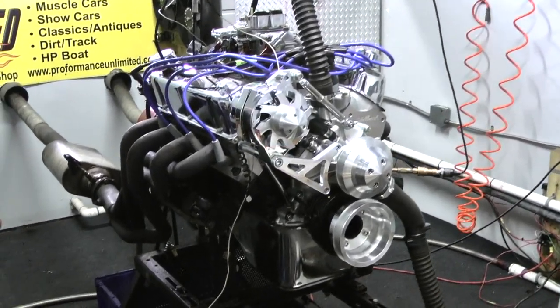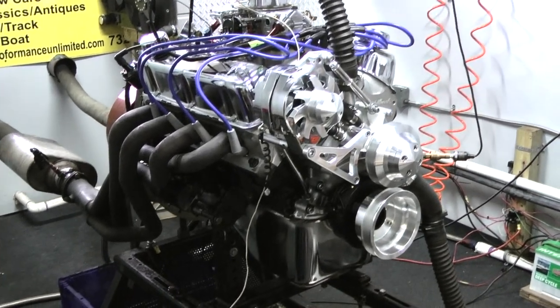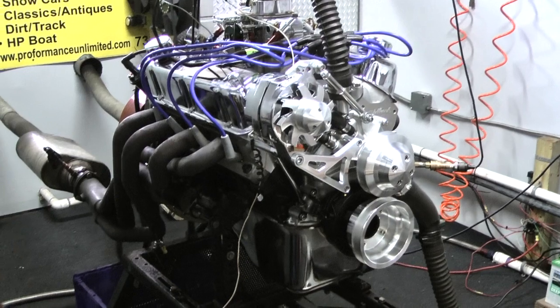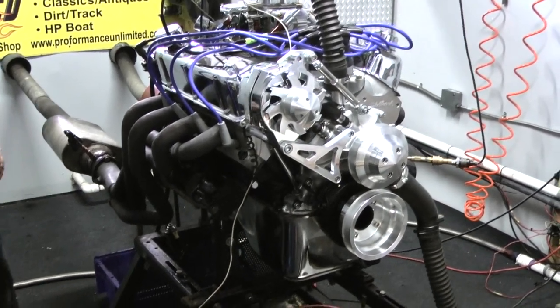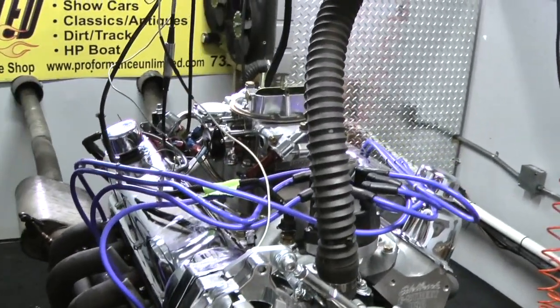Beautiful, beautiful motor. We custom build them to order. You can choose colors of wires, choose the block colors, and if you really want to get into it and change oil pans and different timing covers for different accessories, we can do that also.